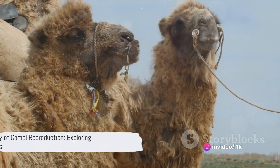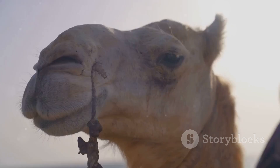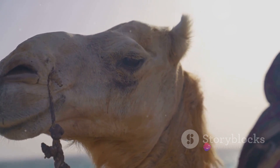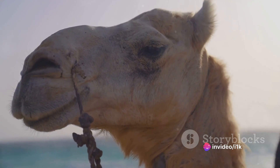Now that we've understood the basics, let's explore the actual process of camel reproduction. It's an intriguing journey filled with unique behaviors and adaptations, perfectly designed for life in the desert.